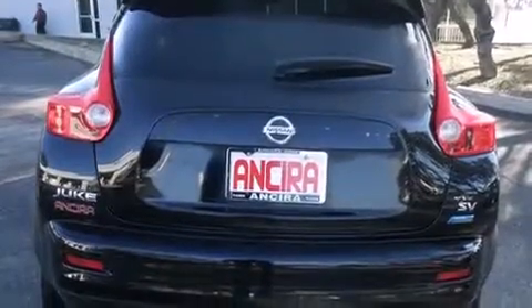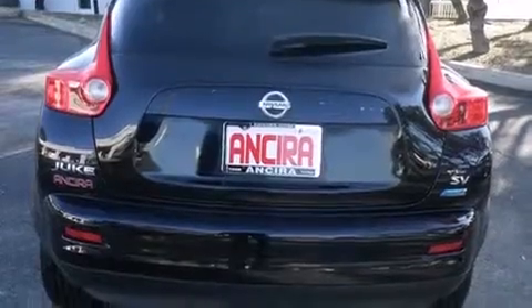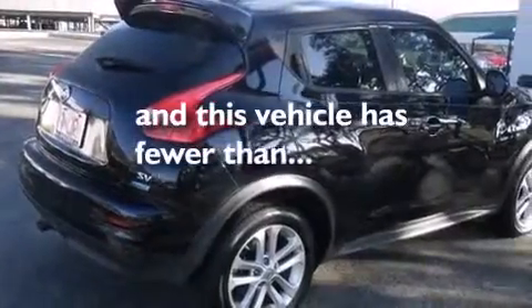Also included are cruise control, full power accessories, traction control, and this vehicle has less than 27,000 miles.